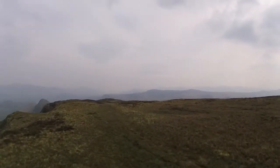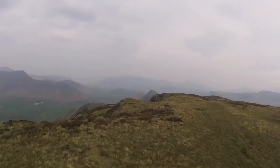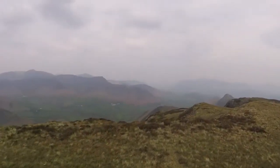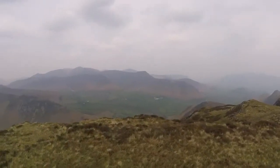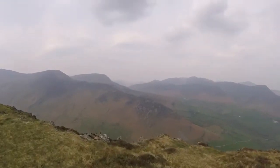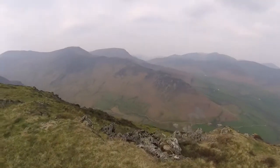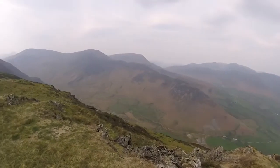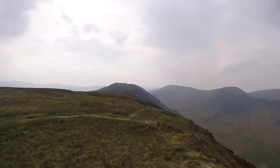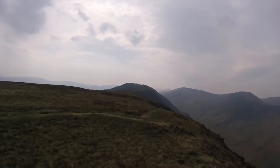Here we are at the top of Maiden Moor. You can see looking back that way, Cat Bells and Scawish Bank — the first scramble we came up. You can see all the way down into Newlands Valley, all the way down, you can see the bottom of the beck running up the valley, and then up there heading towards High Spy, which is our highest point before we start coming back.